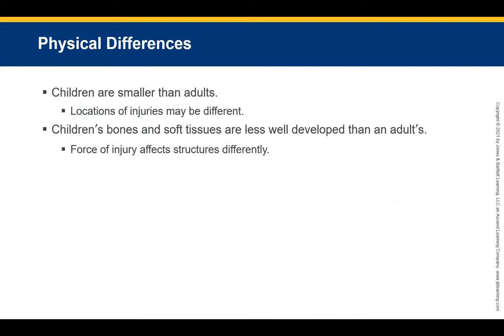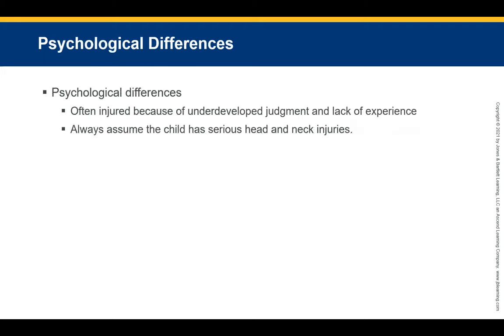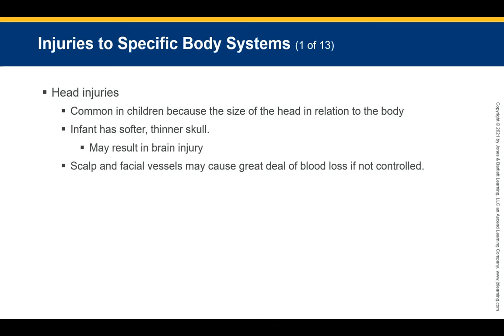A child's head is proportionally larger than an adult's, exerting greater stress on neck structures during deceleration injuries. Children are often injured due to undeveloped judgment and lack of experience. Always assume the child has a serious head or neck injury until proven otherwise. Head injuries are common in children because of the child's proportionally larger head. An infant also has a softer, thinner skull, which may result in injury to brain tissue. The scalp and facial vessels bleed easily and may cause significant blood loss if not controlled.